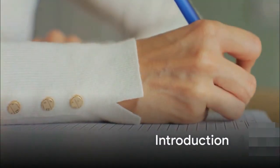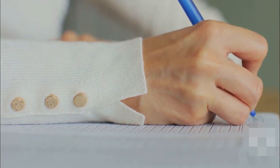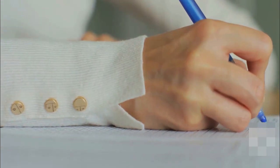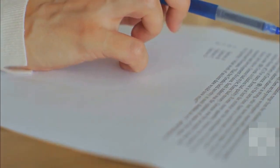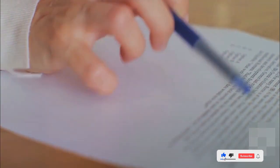Hello everyone, welcome. Today we're diving into essential tips to get your desired 7.5 score in the academic IELTS exam. Over the next few minutes, we'll be embarking on a journey exploring strategies for each section: listening, reading, writing, and speaking.